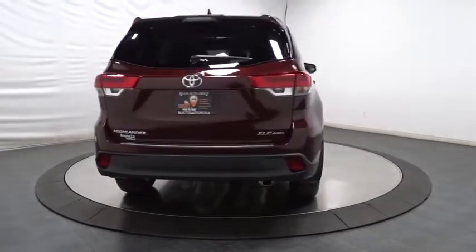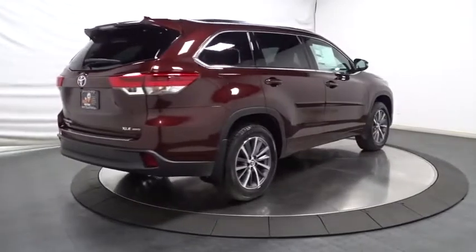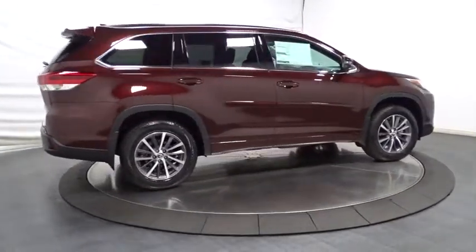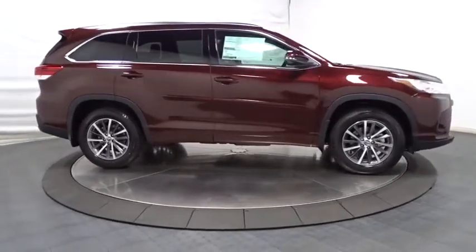Here are some of this vehicle's great options: leather-wrapped steering wheel, universal garage door opener, trip computer, clock, MP3 capability, AM FM CD player with six speakers, fog lights, outside temperature gauge.